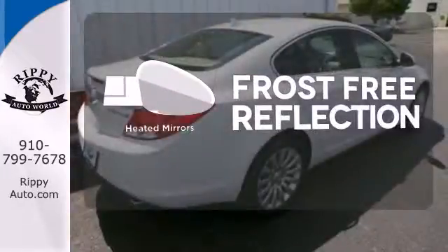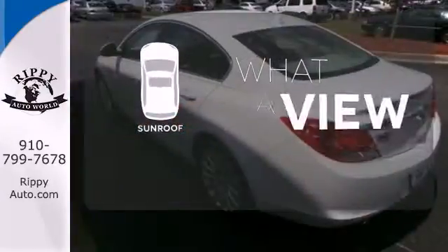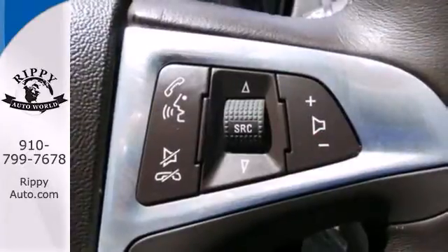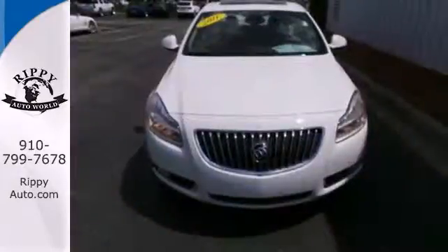Say goodbye to the frost and never leave your car with the heated mirrors. The sunroof gives you fresh air for your drive. The cabin and controls of this stunning Regal have the feel and precision befitting a car costing thousands more. You've got to drive it to believe it.